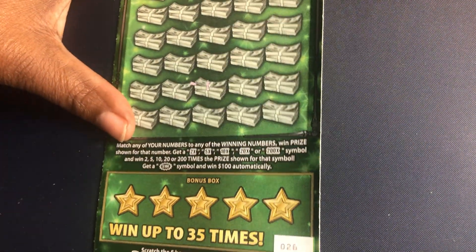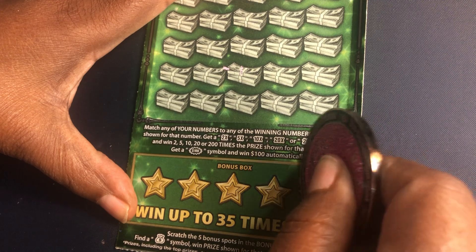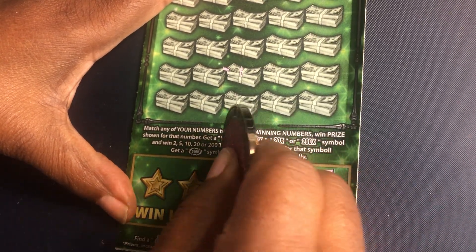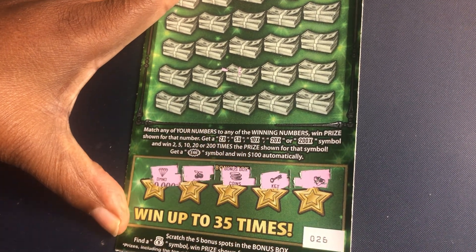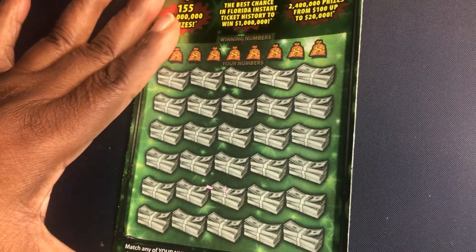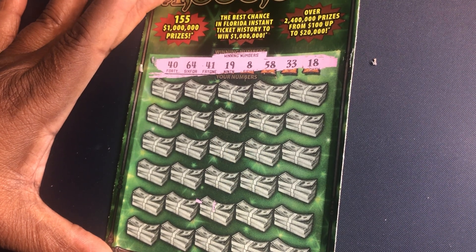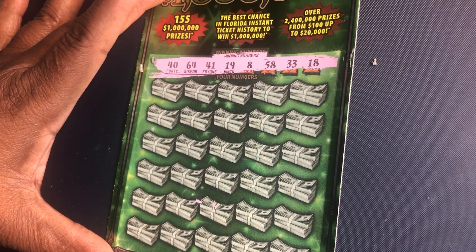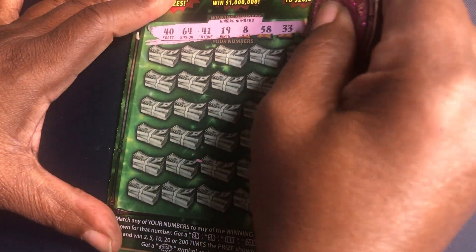Let's try ticket number 26. We're going to start out with the bonus spot area first — the bell, the key, the coin, the cherry, and the diamond. No money bag. Our winning numbers are: 40, 64, 41, 19, 8, 58, 33, and 18. Let's see if we can find a match or a symbol.